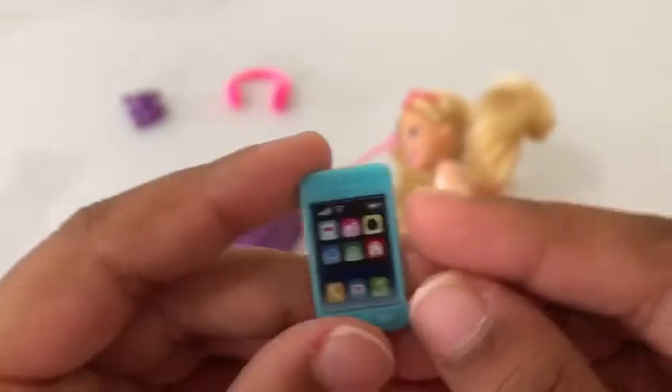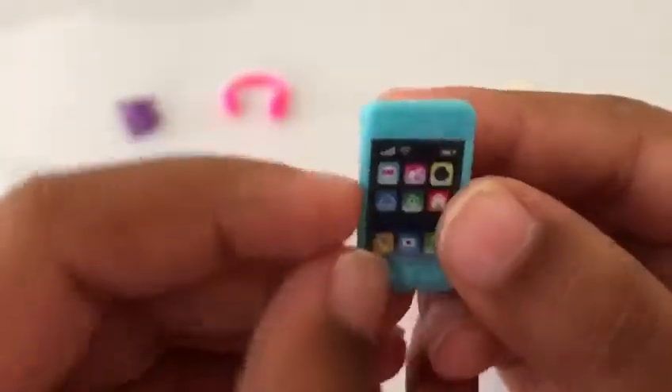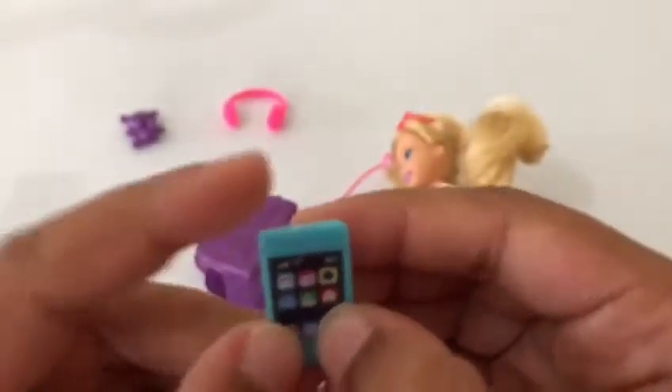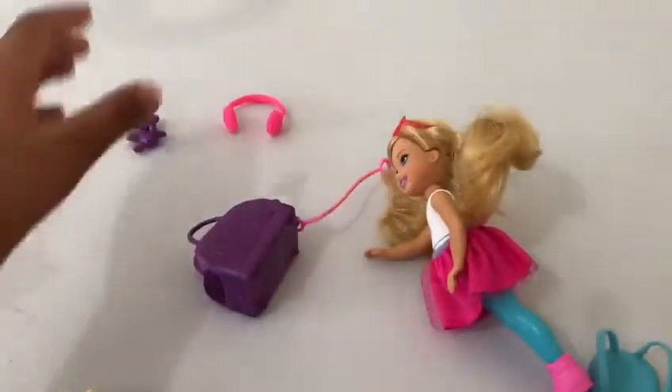It is a little phone and it is so cute — it has the Barbie head and the buttons for call and music. Okay, let's see what we got in the back of the box.